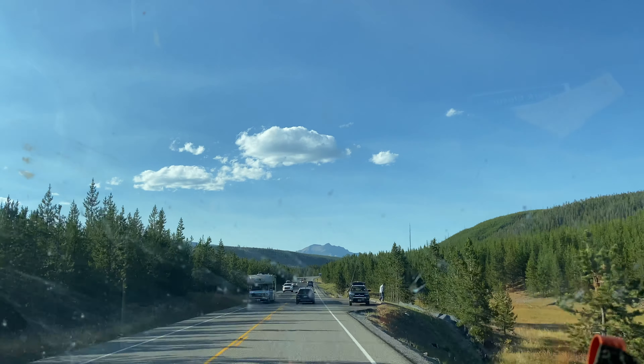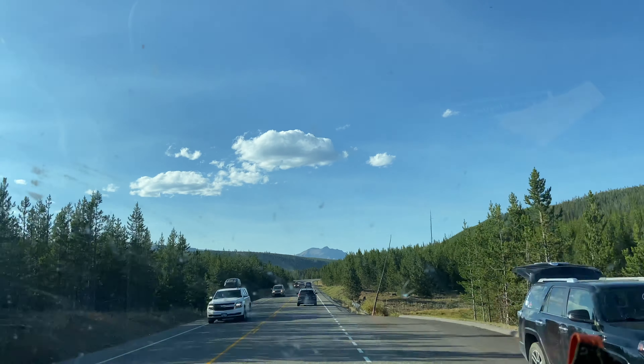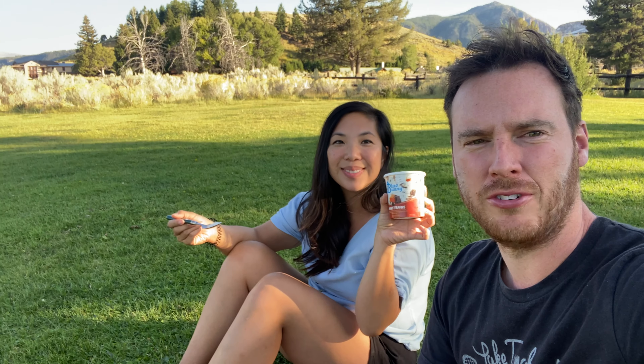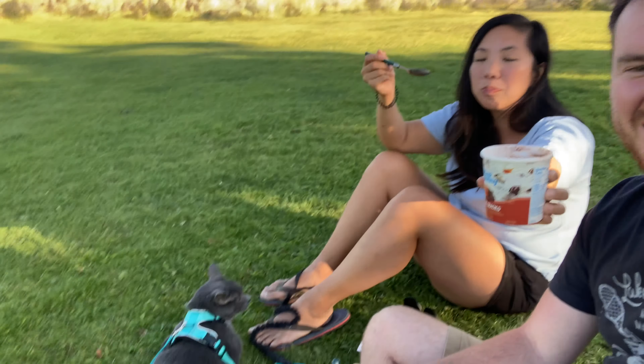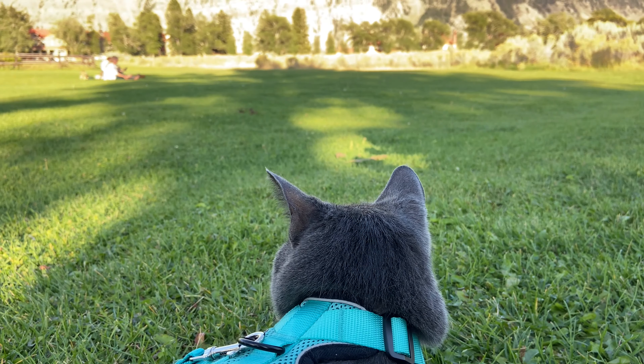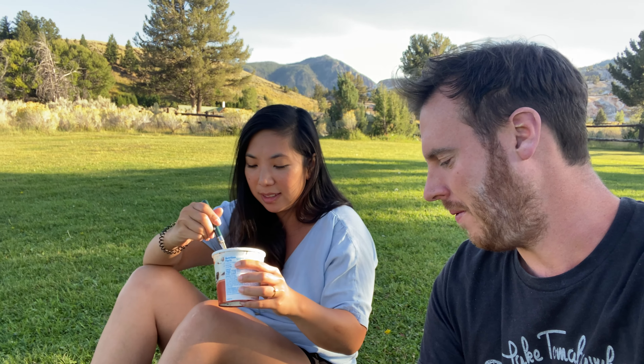Heading home back to Mammoth and it is quite the view. After a day like today, ice cream was definitely the right choice. Kitty gets to hang out with us in this beautiful park right outside of Mammoth — it's a great end to the day. The sun is going down, we're in the shade, and I just wanted to sit on grass. A perfect relaxing end to a very action-packed day for us.